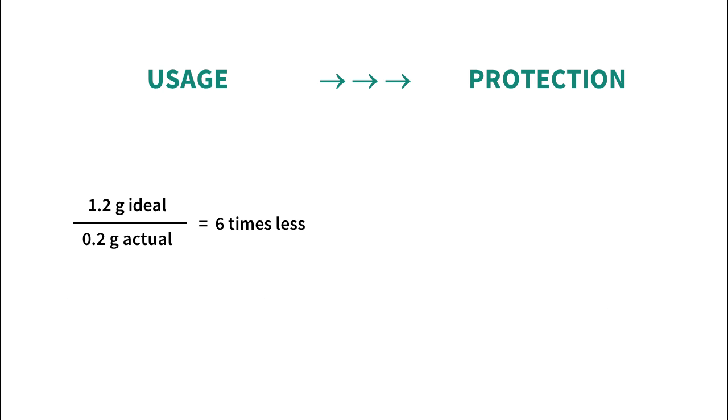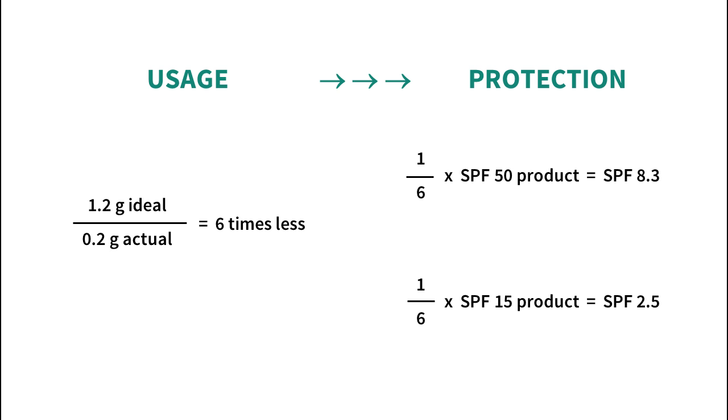I personally use one pump of foundation, which is 0.2 grams. For an SPF 50 foundation that gives me SPF 8, but for an SPF 15 foundation that gives me SPF 2.5.